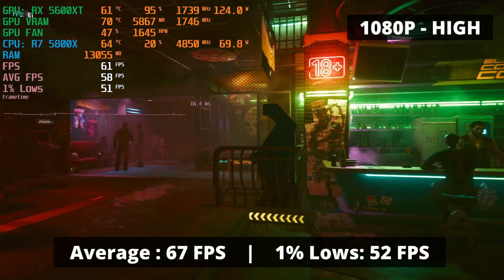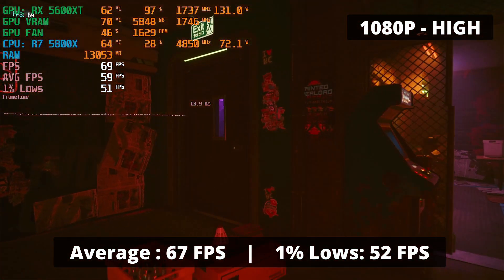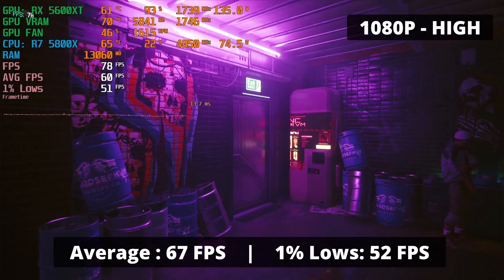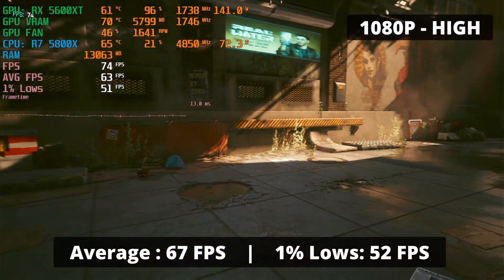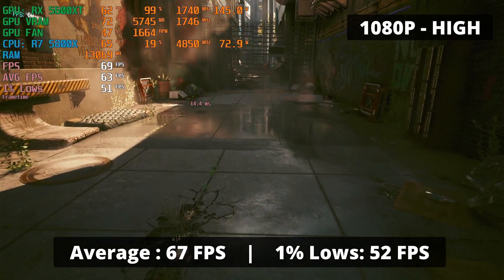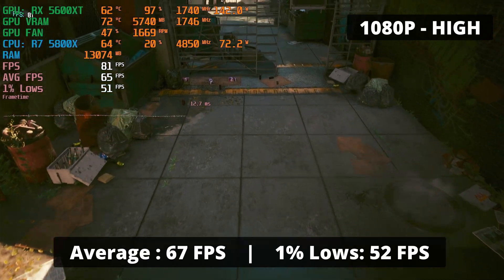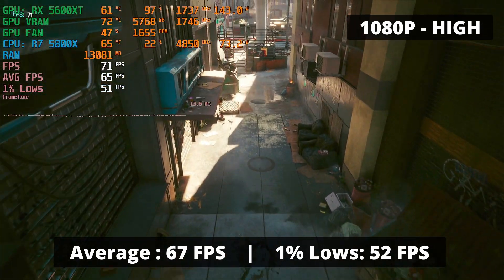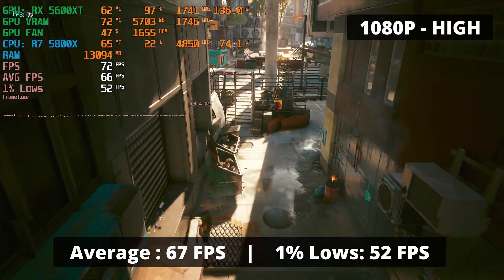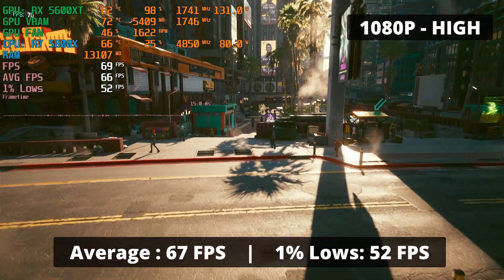Cyberpunk 2077, one of the newer titles released recently — it's definitely a hard game to run. The RX 5600 XT at high settings was capable of delivering a respectable 67 FPS average and 1% low of 52. I myself like having 90+ FPS when gaming, but 60 is good enough for single-player games to enjoy the story with beautiful graphics. I'm satisfied with the performance of this GPU in this game.